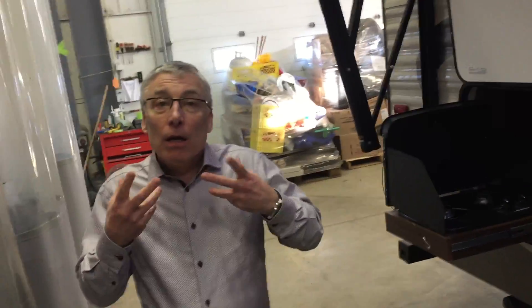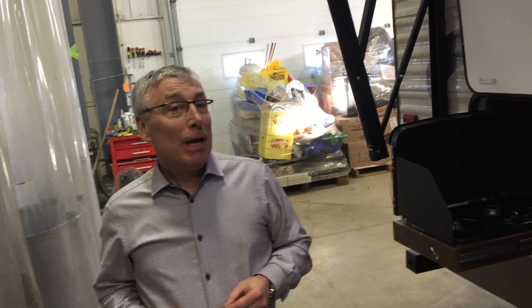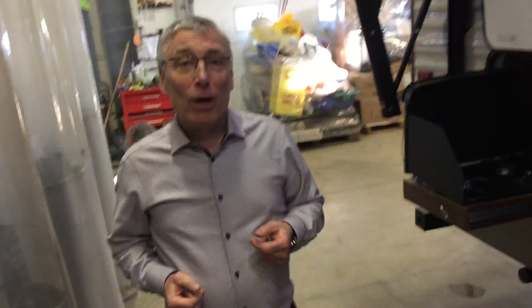Come see this Hideout travel trailer at Lardner's Trailer Sales. We're on Eidlaw Drive North in Saskatoon. Online at Lardners.com. See you all!